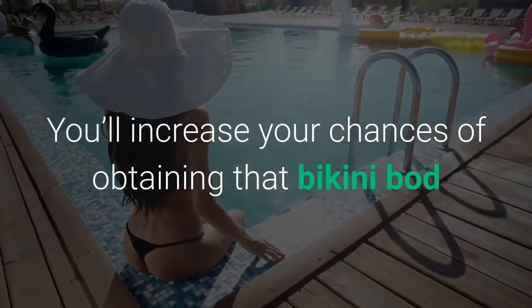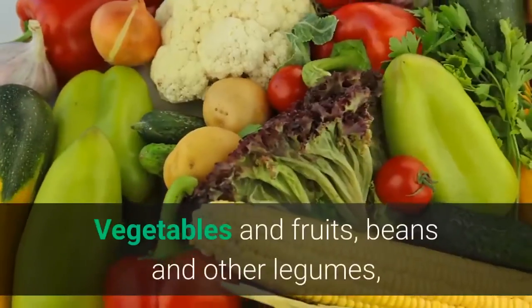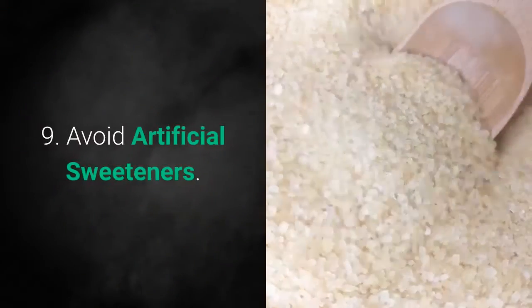8. Swap Simple Carbs with High Fiber Foods. You'll increase your chances of obtaining that bikini bod when you replace simple carbs with hunger-curbing, fiber-rich foods. Vegetables and fruits, beans and other legumes, whole grains and nuts and seeds are foods packed with fiber.